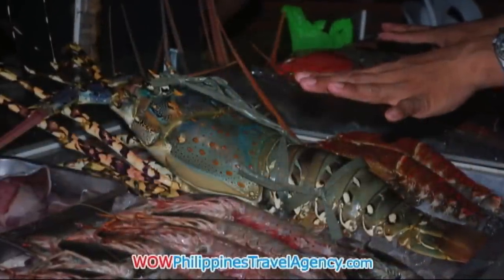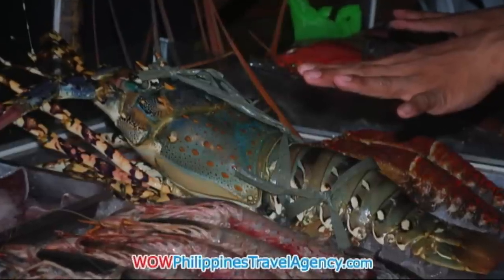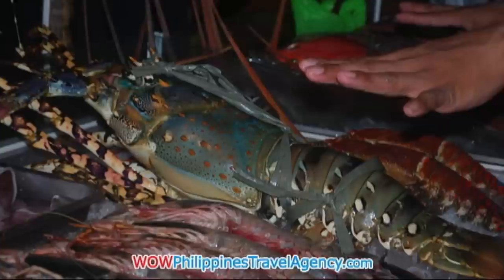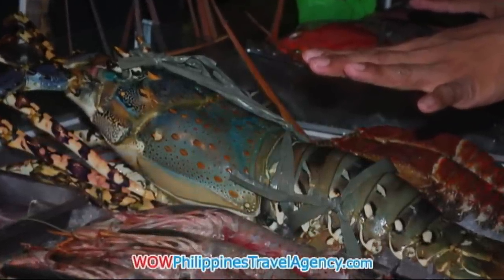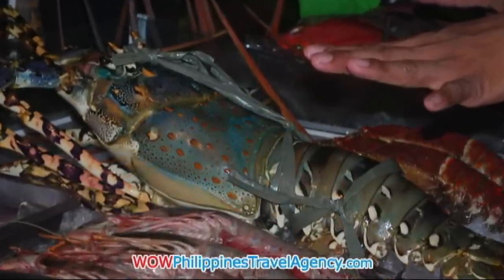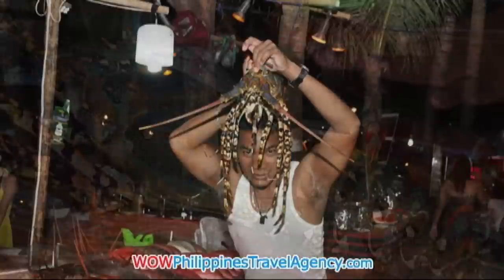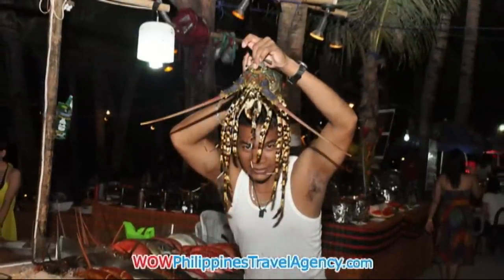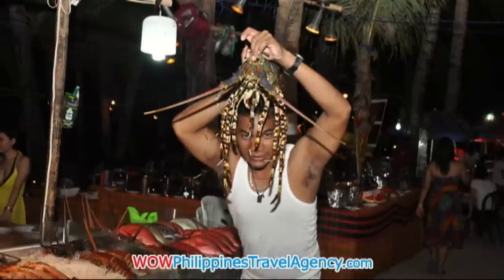Huge lobster — I couldn't believe it. This is actually the largest lobster I've ever seen. I don't know the weight, but it was absolutely huge. Here's the guy holding it up for me, putting it on top of his head like some kind of ornament.